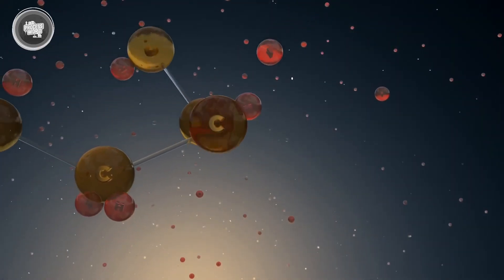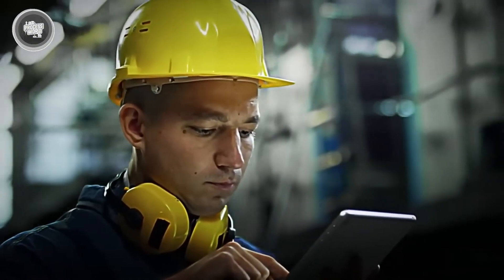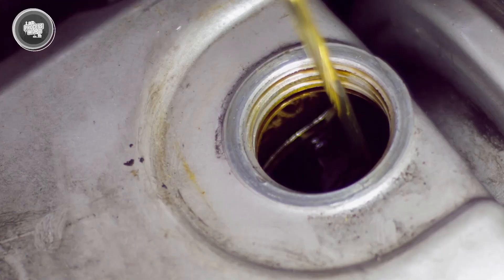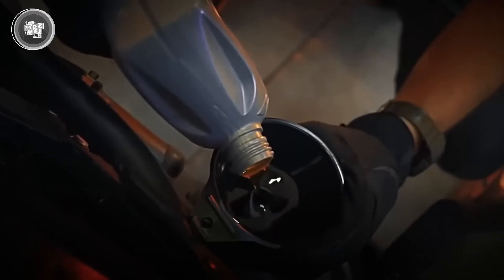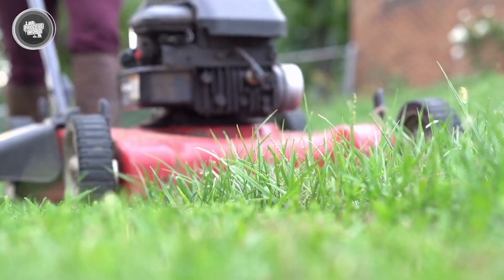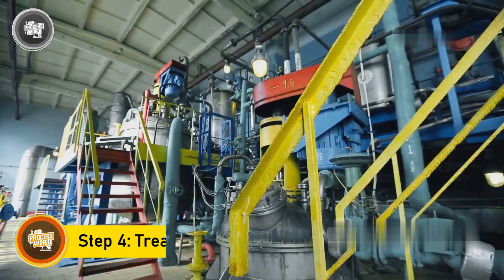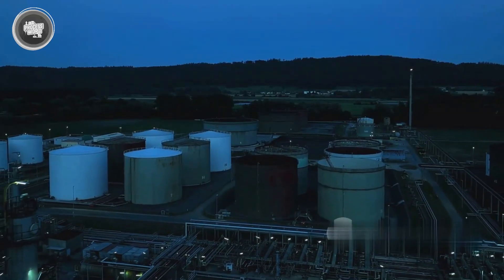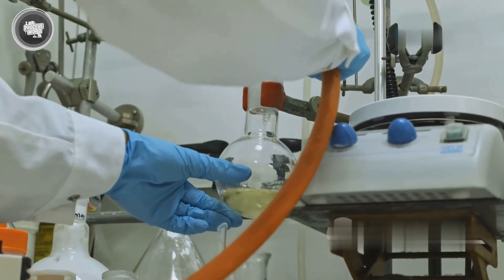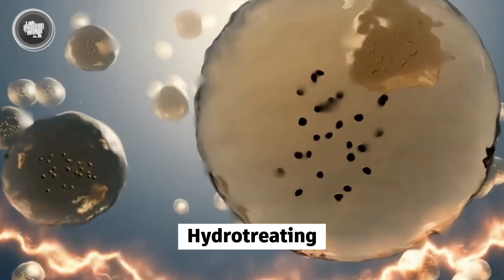All these steps are happening in real time with careful controls to make sure nothing is wasted and everything meets strict quality standards. Once that's done, we're left with refined petrol — but before it even reaches a car, there's still more work to do. This next stage is all about quality: making sure the petrol isn't just powerful, but also clean, safe, and ready to meet environmental rules. First up is hydrotreating.